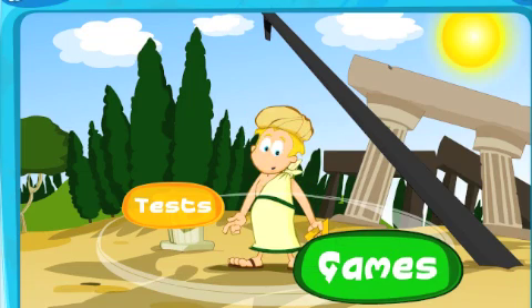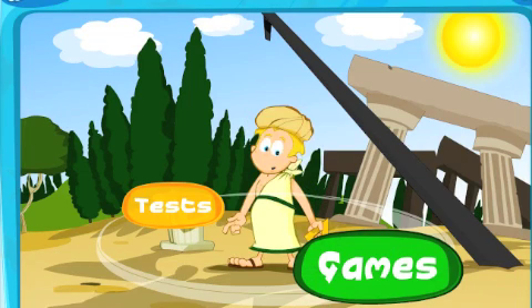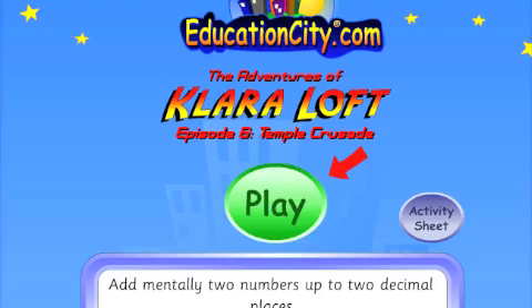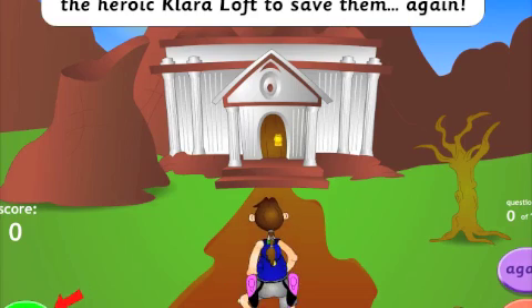There are also tests which your child can take, which in the UK version will give your child a national curriculum level for their maths. And as I said before, it is all great fun with these rich and imaginative contexts.